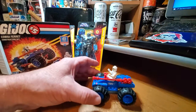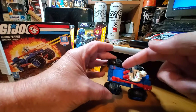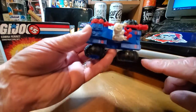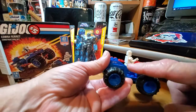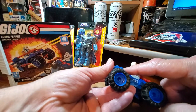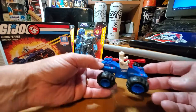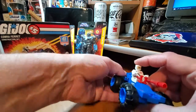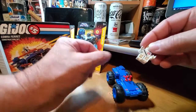It does come with some decals — it's kind of hard to see, but it's definitely a Cobra vehicle and it says 'Cobra' right there. I thought it was pretty cool. The minifig comes pre-stamped with all the logos and stuff on it, so you don't have to put any stickers on him.